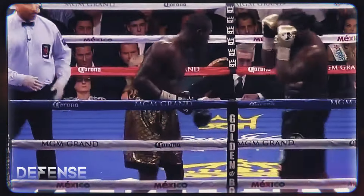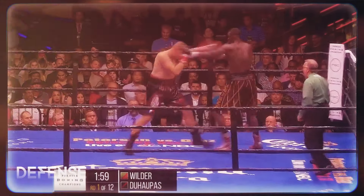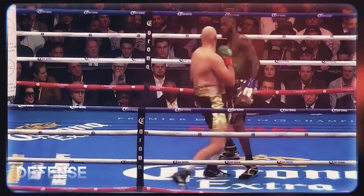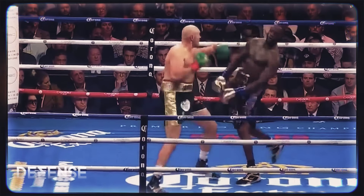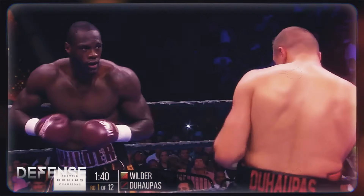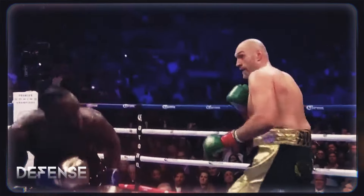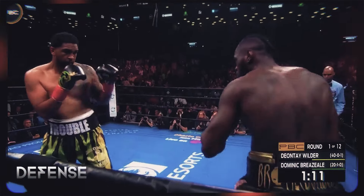The biggest perks of Wilder's defense are his sense of distance and his reflexes. Most of the time he is at the perfect range to keep opponents at bay, while being one step away from landing his own strikes. Until recently, this strategy was successful because his opponents gave his powerful striking too much respect.